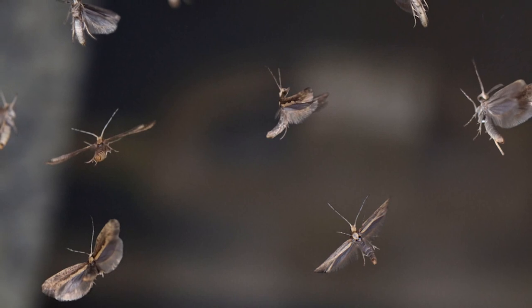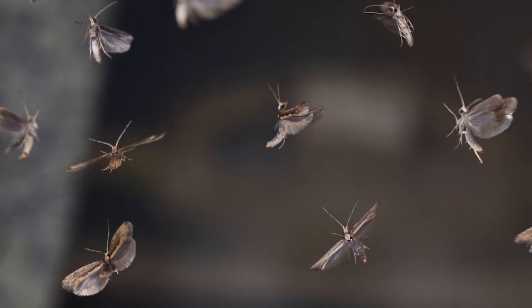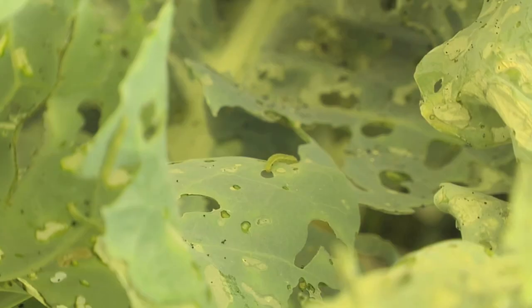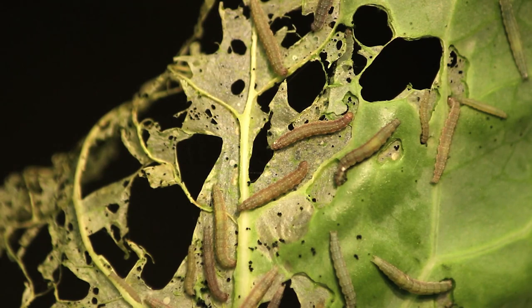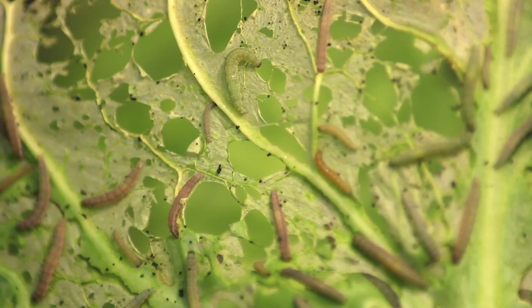The diamondback moth is one of the world's worst insect pests. It attacks crucifer crops like cabbage, cauliflower, broccoli, and canola. It's an invasive pest in North America, in New York.